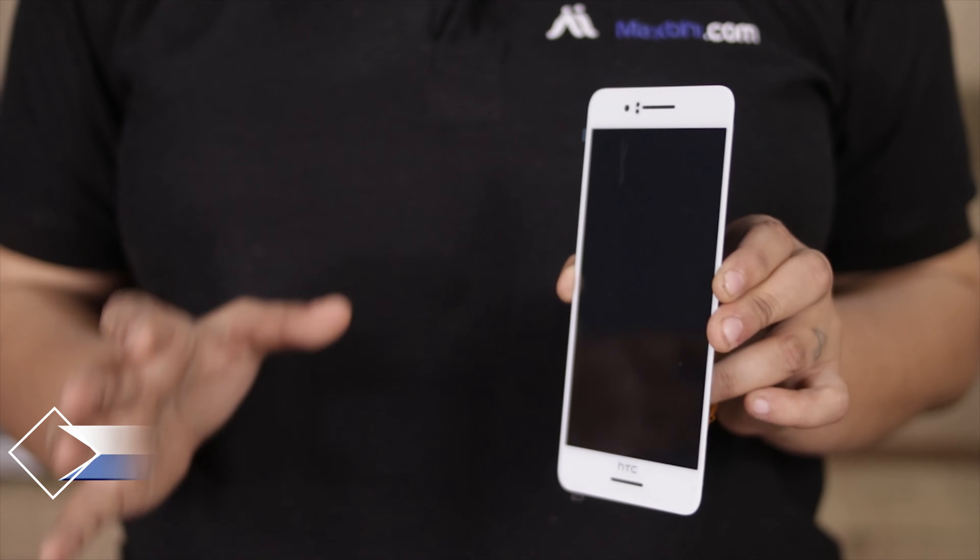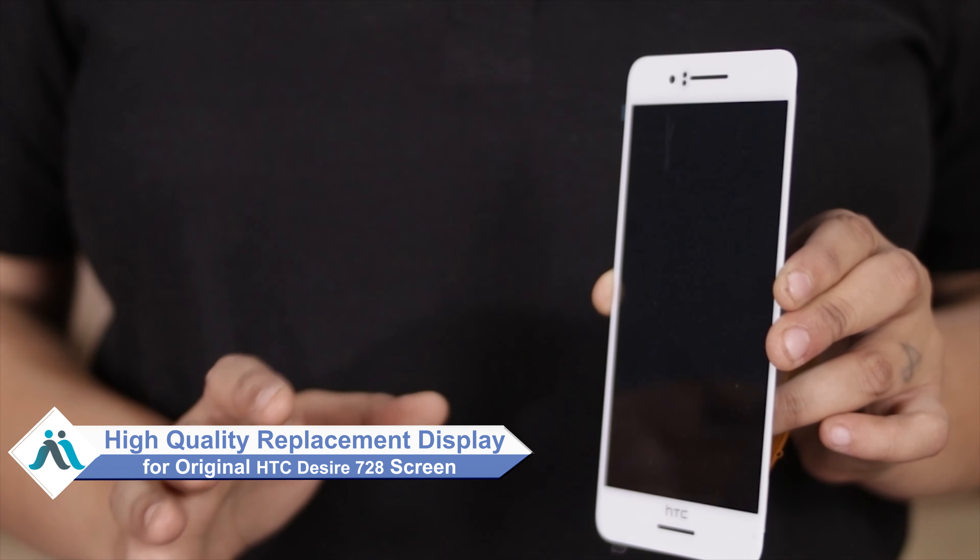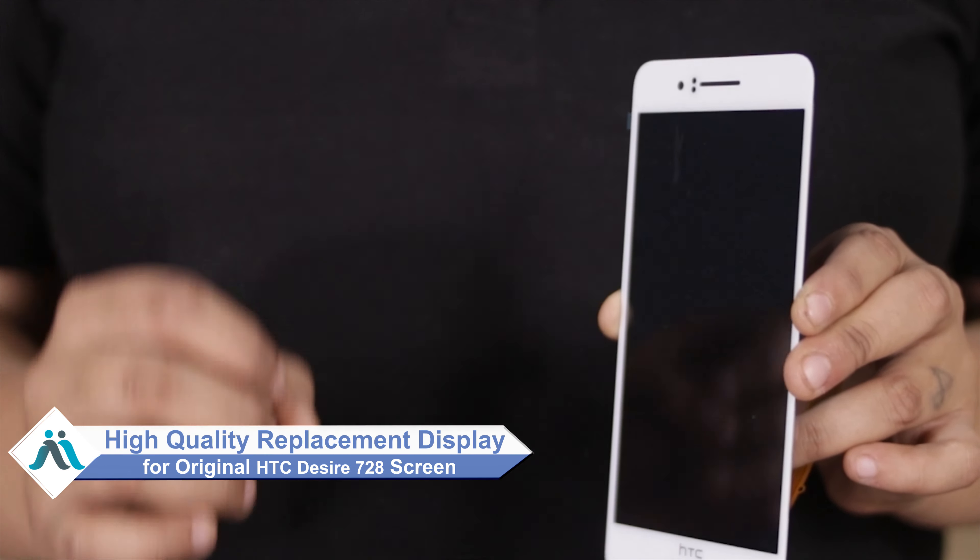Hi friends, this is Lucky from MaxBee.com. Friends, if your HTC Desire 728 phone display has been damaged and you are worried about the high repair cost of your smartphone, don't worry. You can now buy a high quality replacement display for your original HTC Desire 728 at a very affordable price from MaxBee.com, and can fix your phone yourself at home or get it repaired by any professional very easily.